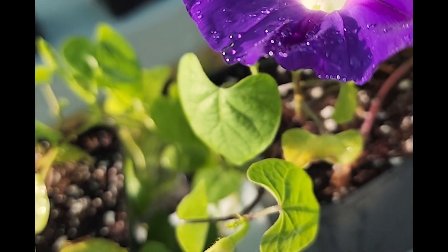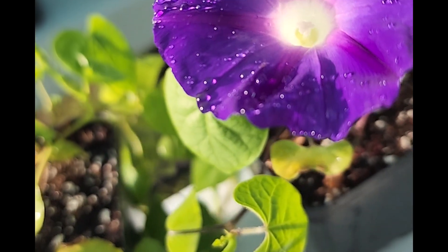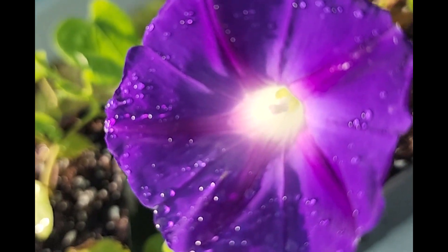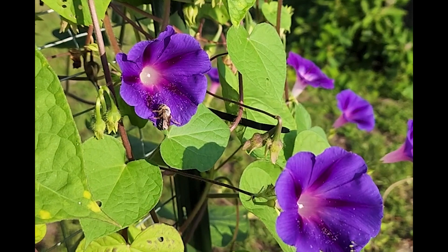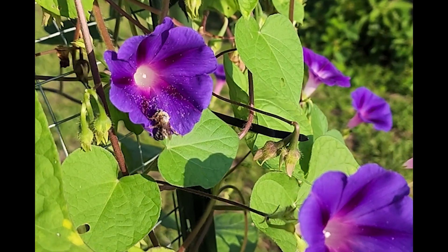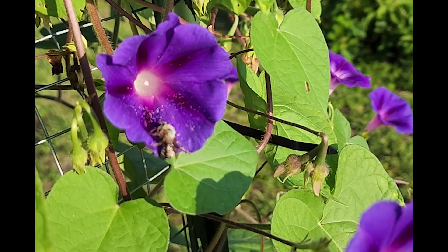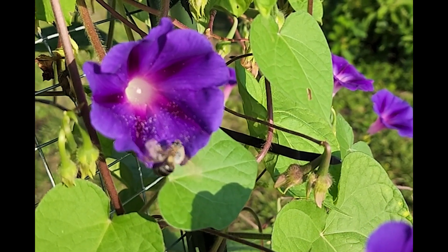The morning glory's diurnal blooming pattern is a fascinating adaptation. It allows the flowers to attract specific pollinators, such as bees and butterflies, during their most active periods of the day. As these pollinators seek nectar, they unwittingly facilitate the transfer of pollen, ensuring the continuation of these exquisite plants.